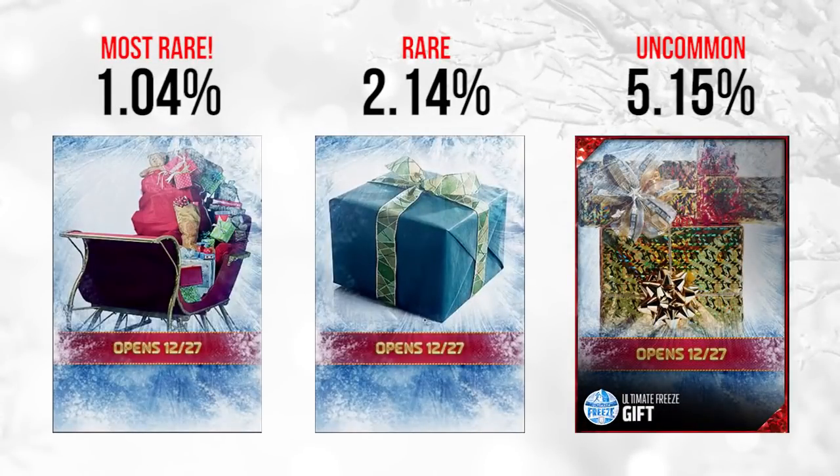Moving on to December 27th. The first one you see on your screen is the rarest gift among the second set. In the first set, the rarest gift ended up being a Motivators player, which obviously goes for a ton of coins. So there's a good chance this one is going to be something really good. It looks like Santa's sleigh with gifts all over the top of it. Should be a pretty great gift.